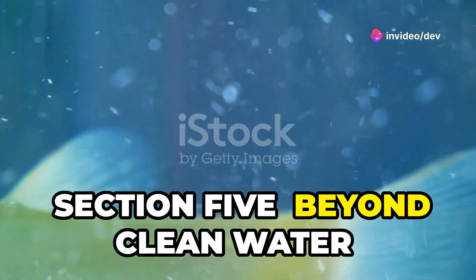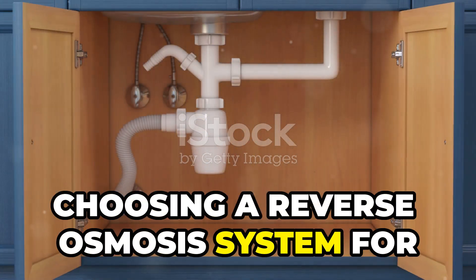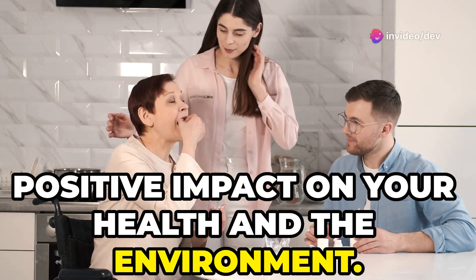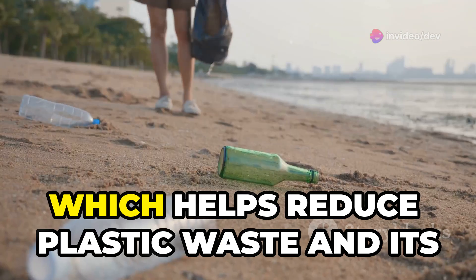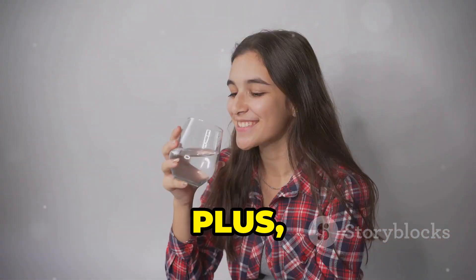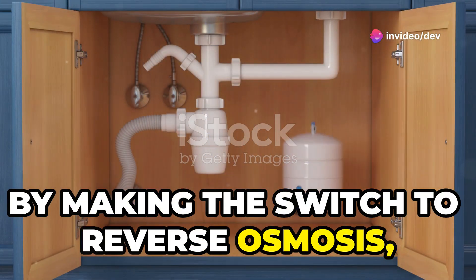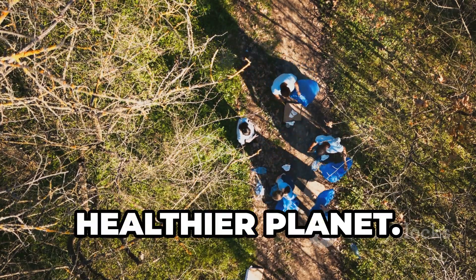Choosing a reverse osmosis system for your home isn't just about having clean water for yourself — it's about making a positive impact on your health and the environment. By filtering your tap water, you're reducing the need for single-use plastic water bottles, which helps reduce plastic waste and its harmful effects on the environment. Drinking plenty of clean water is also essential for good health and hydration, so by making the switch to reverse osmosis, you're investing in your own well-being while contributing to a healthier planet.